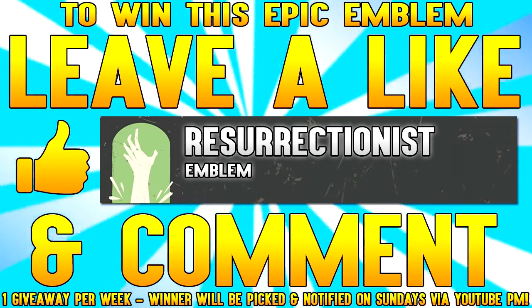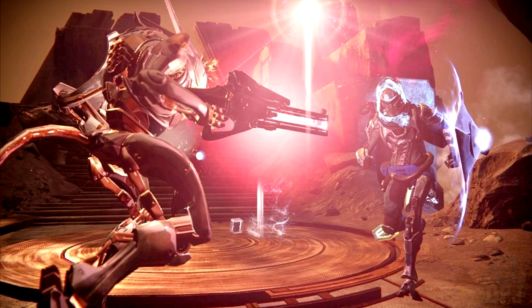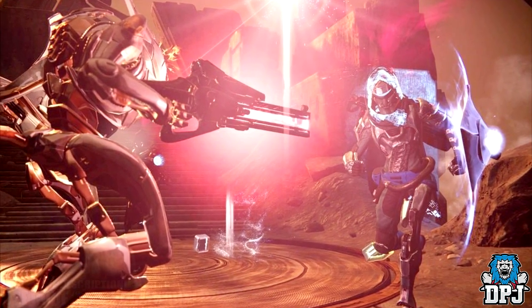To be in with a chance of winning this emblem, simply drop a like and leave a comment. What's going on guys? Today I bring you another Destiny video, so let's get into it.